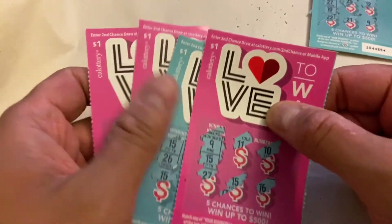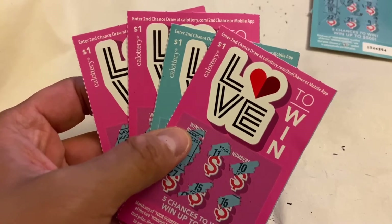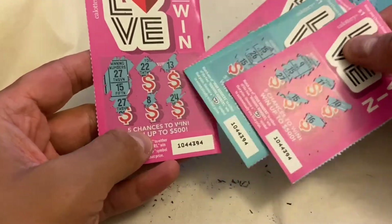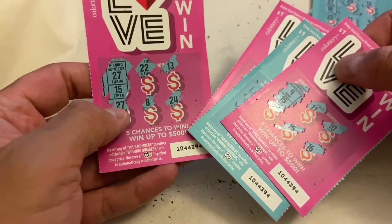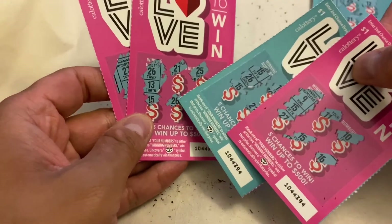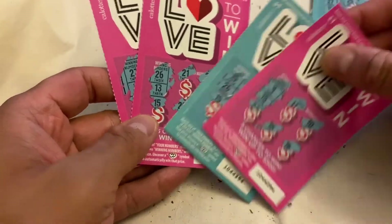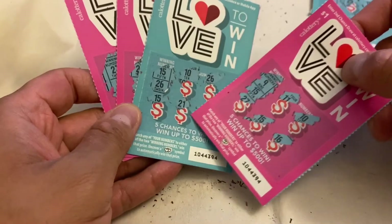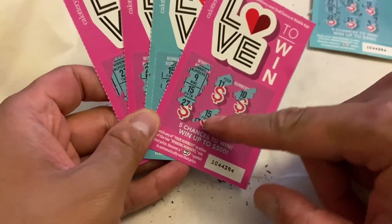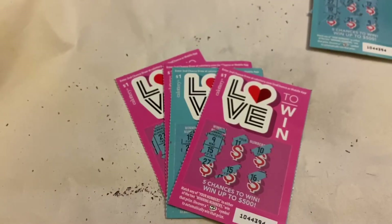We have four winning cards total. Some cards had two winners each: the first card had number 27; the second winning card had number 26 and number 13; the third winning card had numbers 15 and 26; and the fourth winning card had number 15. Alright, ready to review the prizes — let's go!